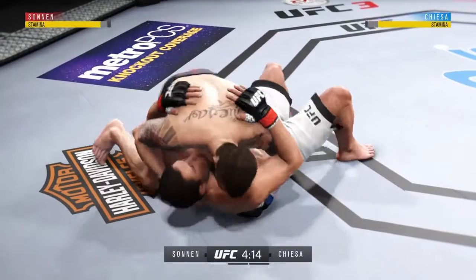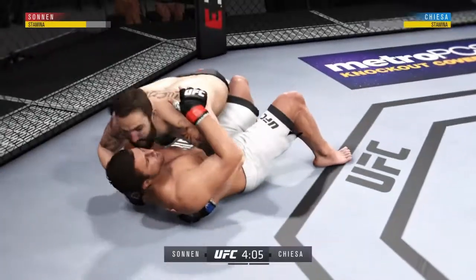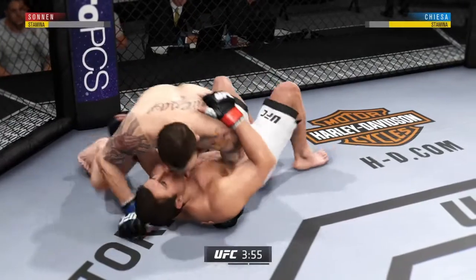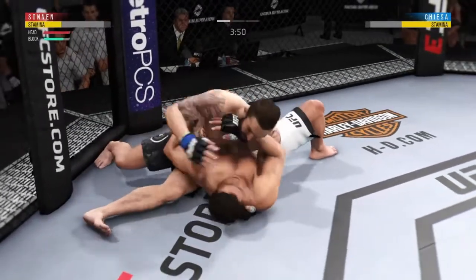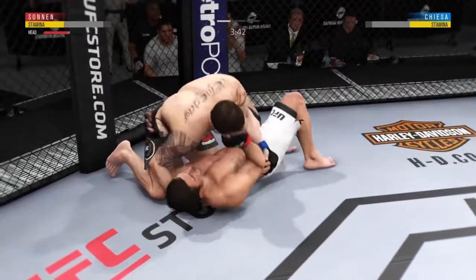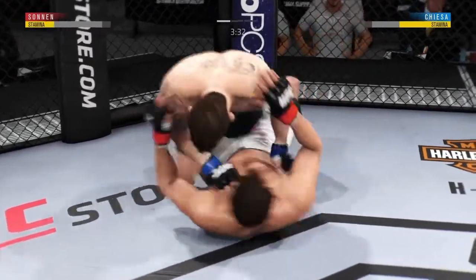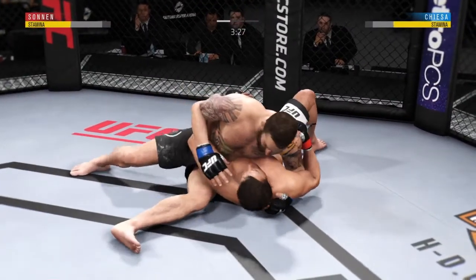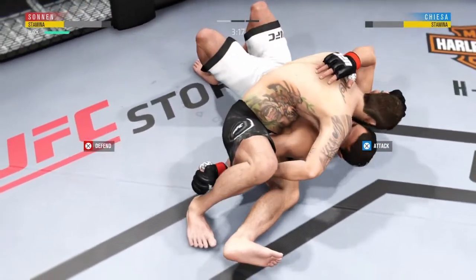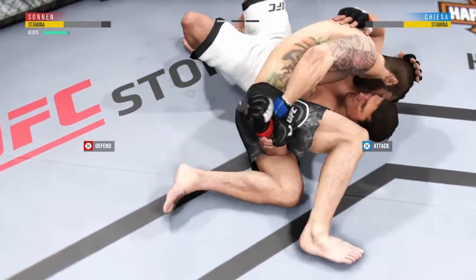Moves to north-south. He's doing a great job of moving and transitioning here on the ground. Into side control again. He's got half guard. And he looks to improve position here — it looks like he's trying to isolate that arm, and he's got his arm trapped in between his legs.